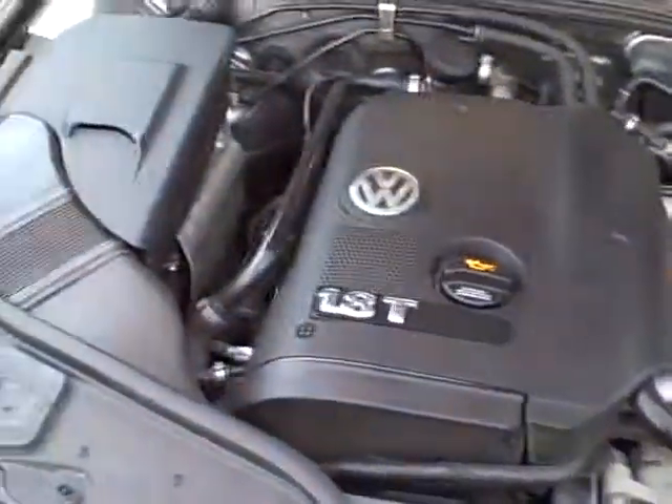Wait till you see underneath the hood — can you believe it? Exceptionally clean. We see all the EPA labels, and there's certainly no sign of any significant prior damage.